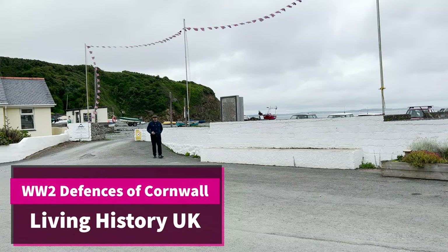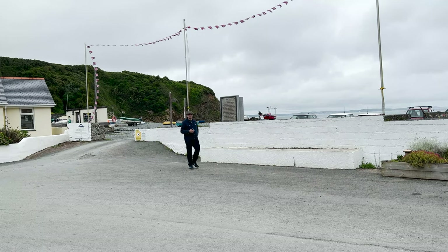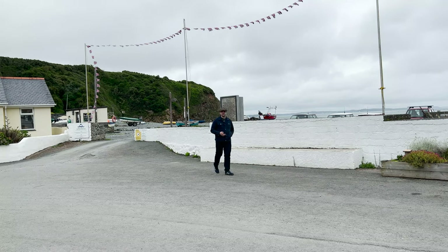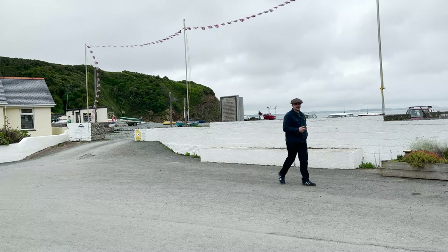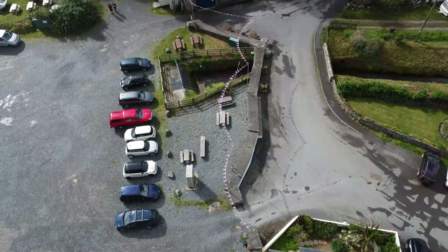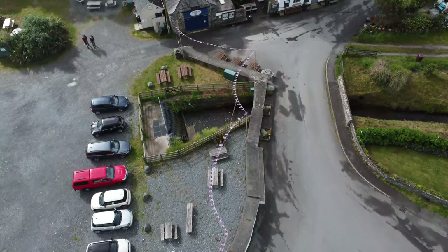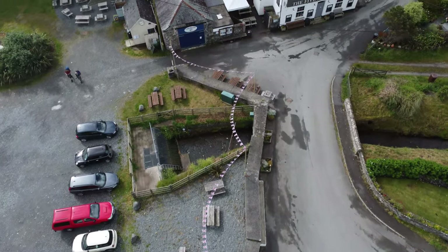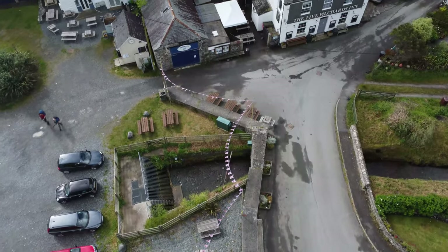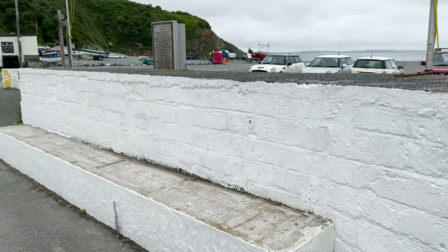I'm here at a place called Porthalo, which is a quaint Cornish fishing village on the Lizard Peninsula. It has some of the best preserved WWII defences in Cornwall, including this anti-tank wall. A simple, cheap and effective way of delaying any enemy troops landing on such beaches was to build a concrete wall. Measuring approximately four feet tall by four feet wide, the fact that it's still standing today shows just how effective it is.